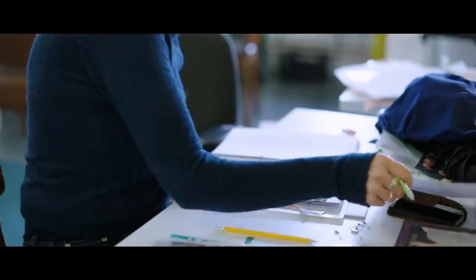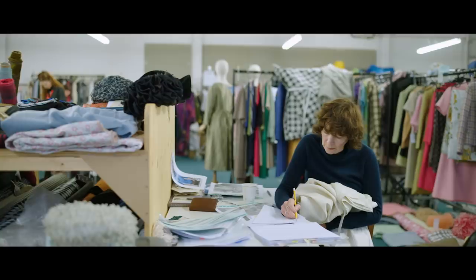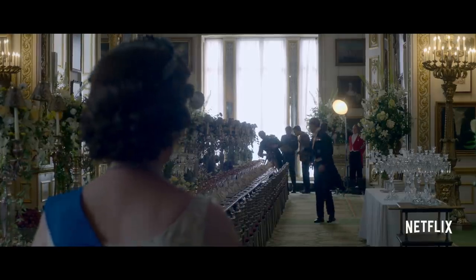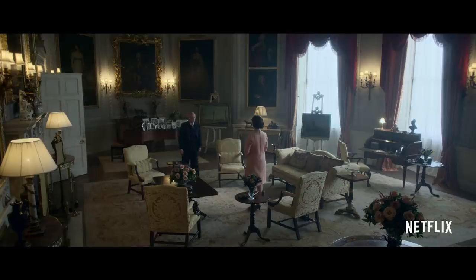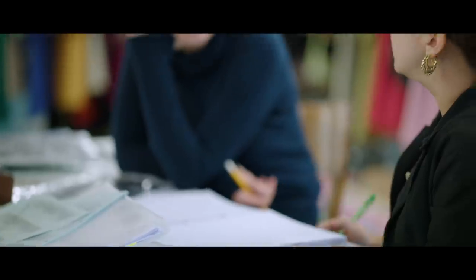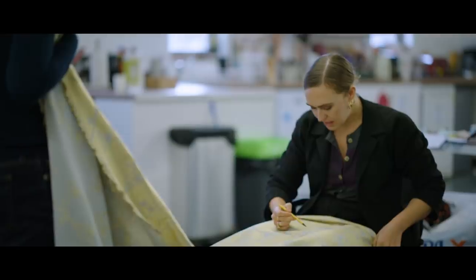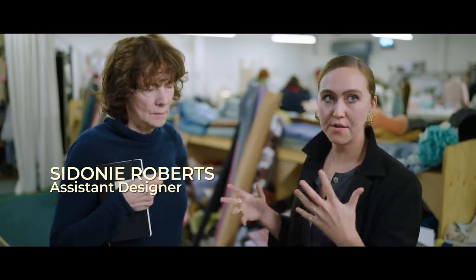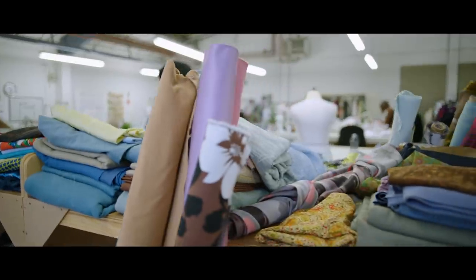We go through every scene to decide the feel of what the Queen might wear for that scene — whether it's a state ball or an audience with her Prime Minister. That all has to be thought out, and then we decide on the design and what we're going to have it made in. We have a load of Queen fabrics that we can just go to, a load of Margaret fabrics that is that person.